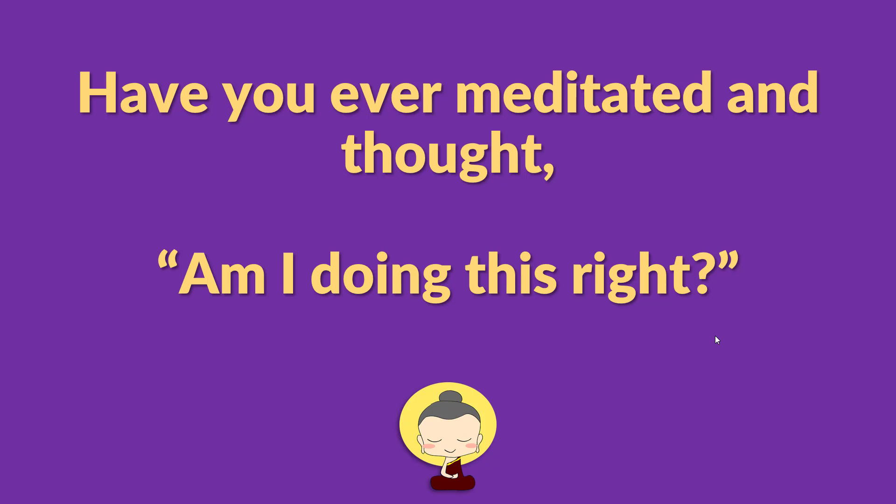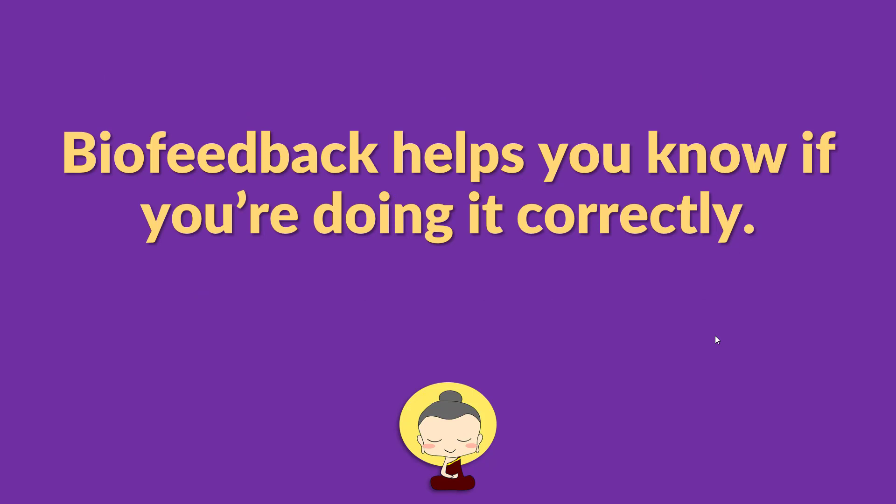Have you ever meditated and thought, am I doing this right? Am I actually being mindful? I think we all have at some point. Biofeedback meditation really helps to answer this question. Put simply, biofeedback gives you a way to know if you're doing it right — it shows you in real time what's going on inside your body. There are times when we meditate and think we're calm and relaxed, but in reality you're just a little less tense than normal. With biofeedback, the software will tell you when you're actually relaxed.